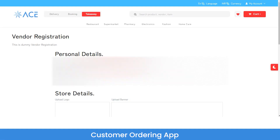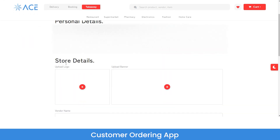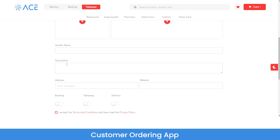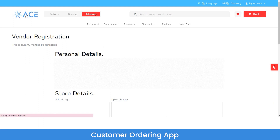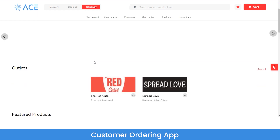Moving to the vendor registration process: to register as a vendor you would have to upload personal details such as your name, phone number, title, and email ID. You will also have to upload the store logo, banner, the name you want to display on the marketplace, a description of services you are providing, and whether you will be providing booking, takeaway, or delivery services. After filling in the attributes, click submit and the request will be sent to the admin panel.